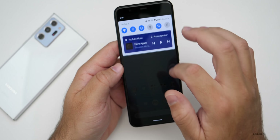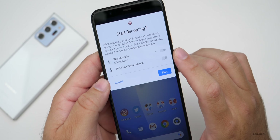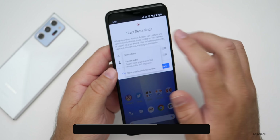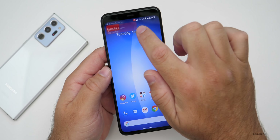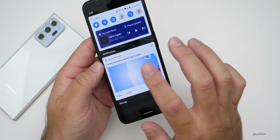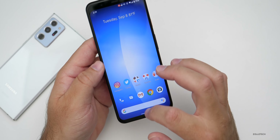They've added something to quick settings that people have wanted for a very long time — screen recording. You have the option to record audio from the microphone, show touches on screen, and plug in an external microphone to record audio from that as well. Just hit Start, and now you're screen recording. Hit Stop and it saves. You can open it with Photos and there's the screen recording. Finally it's built into the OS and can be used anywhere.